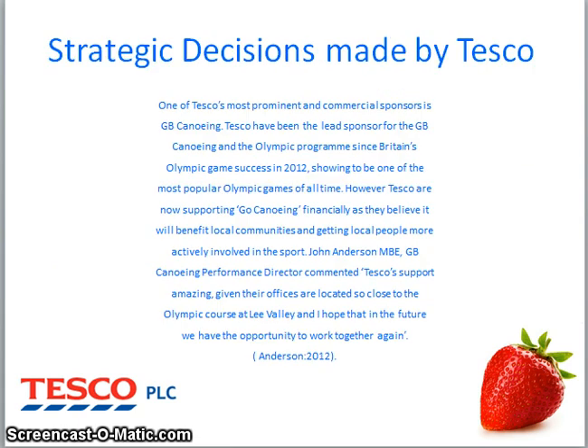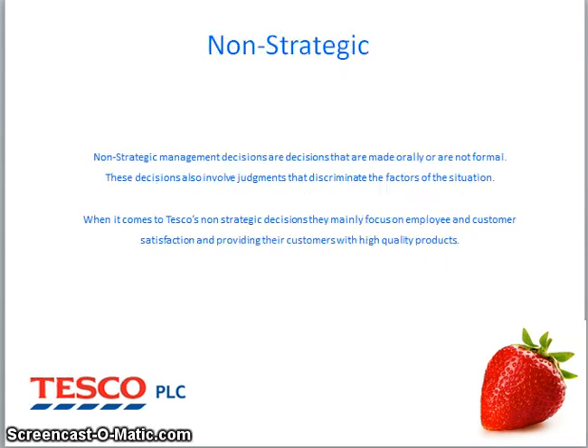One of Tesco's most strategic decisions in terms of PR is Tesco becoming the sponsor for Cancer Research UK. It is an amazing charity to be representing within the UK and gives Tesco a great name in terms of promotional strategy. Non-strategic decisions are made verbally and are informal. When it comes to Tesco's non-strategic decisions, their main priority is customer and employee satisfaction, as Tesco have a huge customer loyalty base.